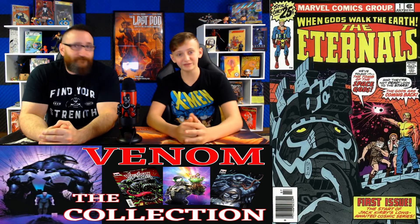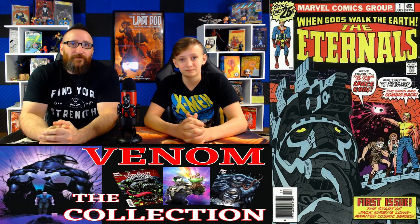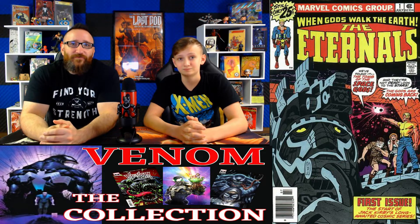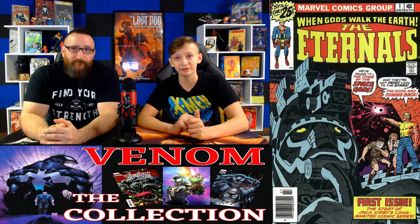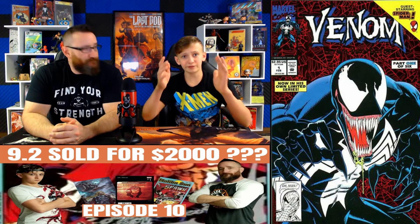Coming in at number 17, we have Eternals number 1. Fair market value for this book goes for about $1,300. Over this past week, from Heritage, we saw a sale of $1,150. And back on the 27th, we saw a sale on eBay for $1,400. This book is the first partial team appearance and origin of the Eternals and the Deviants. Raw comic sales have been averaging about $56 for this book.